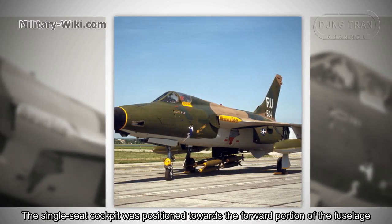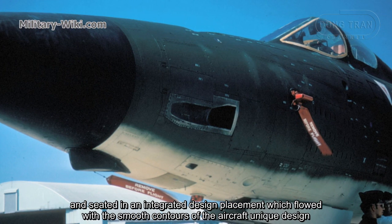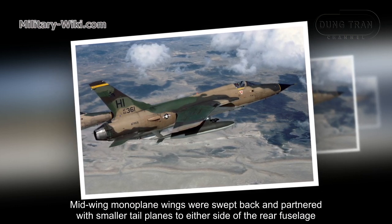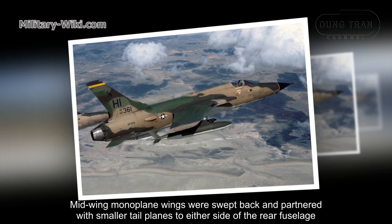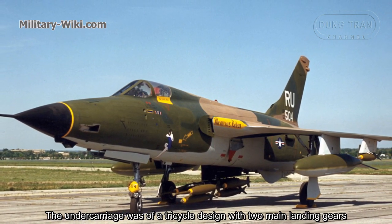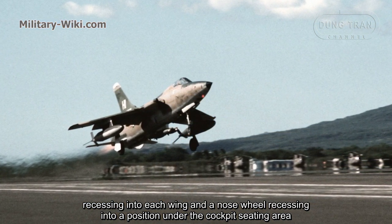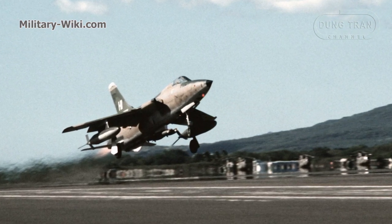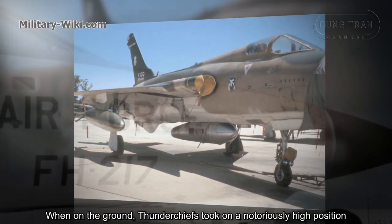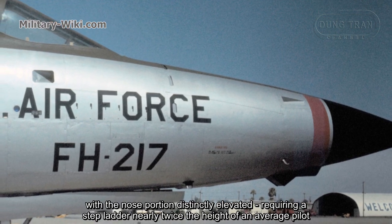The single-seat cockpit was positioned toward the forward portion of the fuselage in an integrated design that followed the smooth contours of the aircraft's unique lines. Mid-mounted monoplane wings were swept back and paired with smaller tailplanes on either side of the rear fuselage. The undercarriage was a tricycle design with two main landing gears recessing into each wing and a nose wheel recessing beneath the cockpit. On the ground, the Thunderchief took on a nose-high stance, requiring a stepladder nearly twice the height of an average pilot.